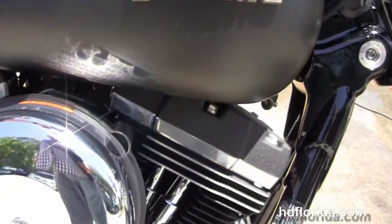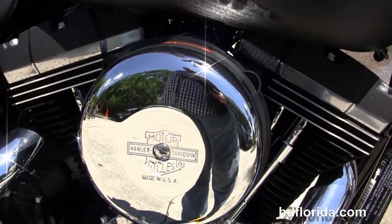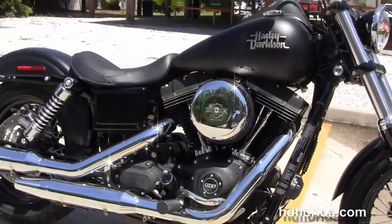We stayed out for five years on top of that and we finance new Harley Davidsons up to 84 months. Be sure to ask about our fly and ride program here at the world famous Harley Davidson in Florida.